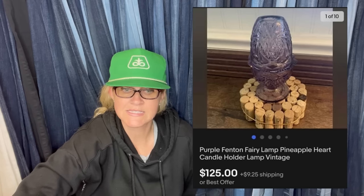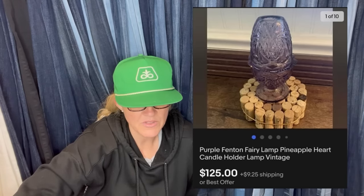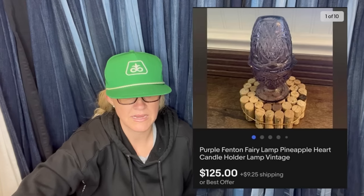Bought for $1 at a local independent thrift store, listed on eBay for $150 yesterday, and sold the same day for a best offer of $125. It is a Purple Fenton Fairy Lamp Pineapple Heart Candle Holder Lamp, vintage — this is what it looks like.